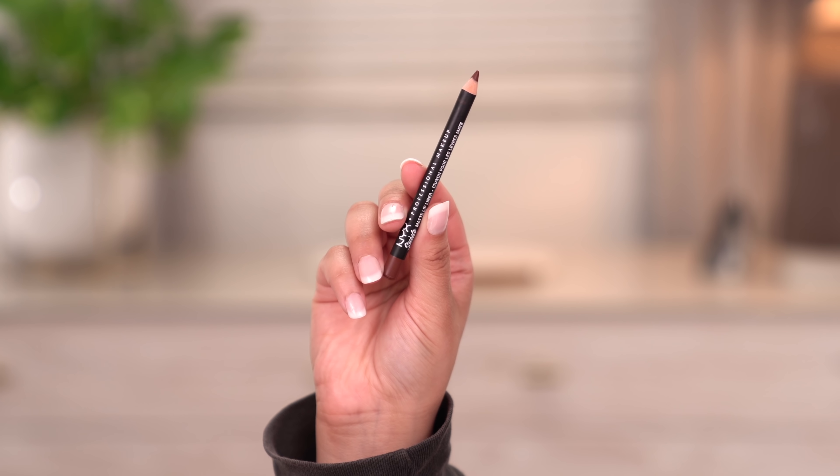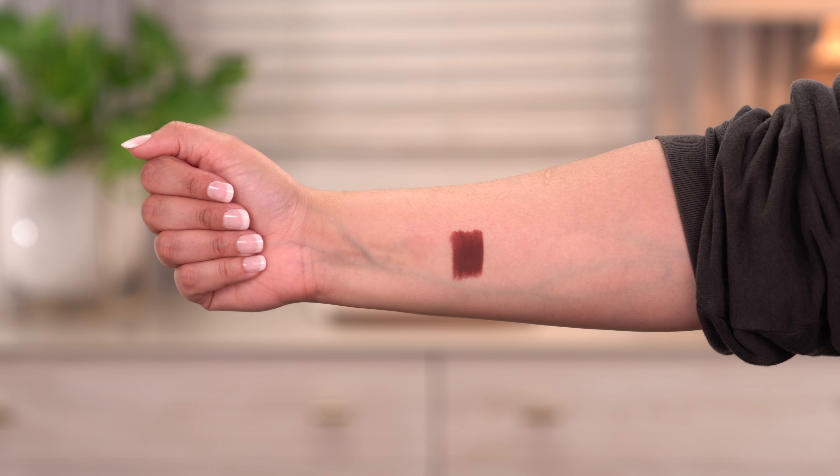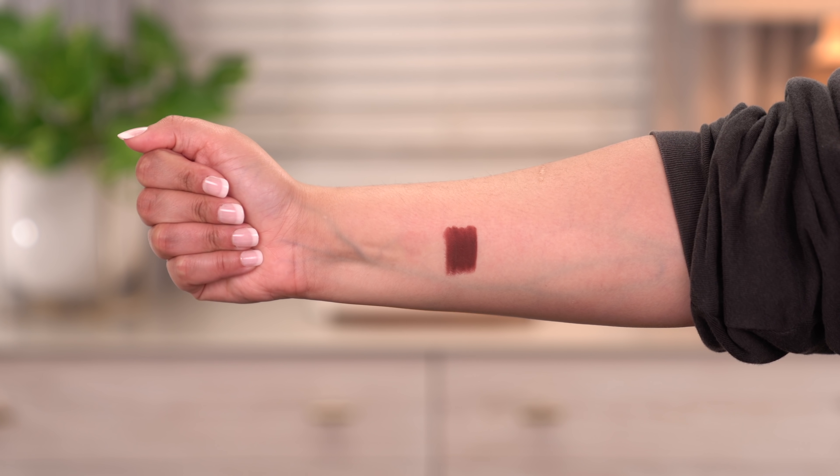The last nude lip liner I want to share is the NYX Suede Matte Lip Liner in Cold Brew. It's a rich, deep chocolatey brown with more of a red undertone — one of those vampy lip liners everyone needs in their collection. I love to pair it with a darker nude lipstick, but if you want a full blown ombré effect, you can pair it with a lighter nude lipstick and it looks absolutely stunning. The NYX Suede Matte lip liner collection is worth checking out. Now let's get into the actual nude lip combinations.